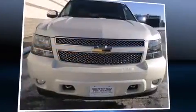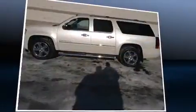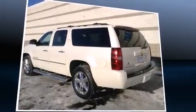Come test drive this 2011 Chevrolet Suburban 1500. Smooth gear shifts are achieved thanks to the powerful 8-cylinder engine, and load-leveling rear suspension maintains a comfortable ride. 4-wheel drive allows you to go places you've only imagined.